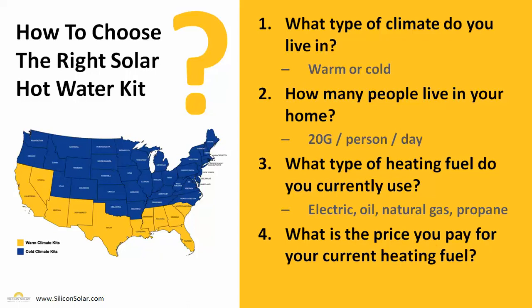The second question is: how many people live in your home? On average, a person uses 20 gallons of hot water per day. So if you live in a home with four people, you're going to want a solar hot water system that's going to produce at least 80 gallons of hot water a day to meet the hot water needs of everybody in the house.